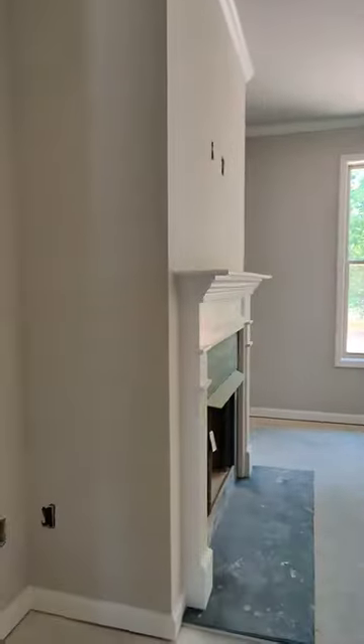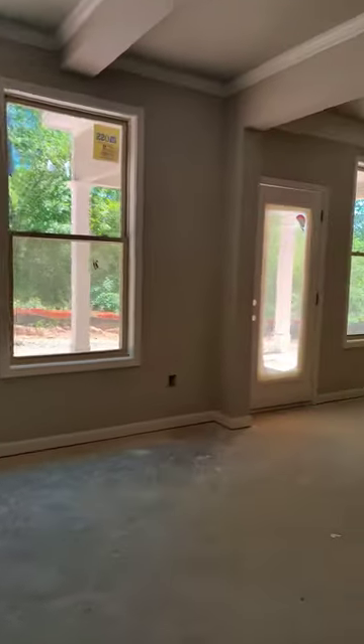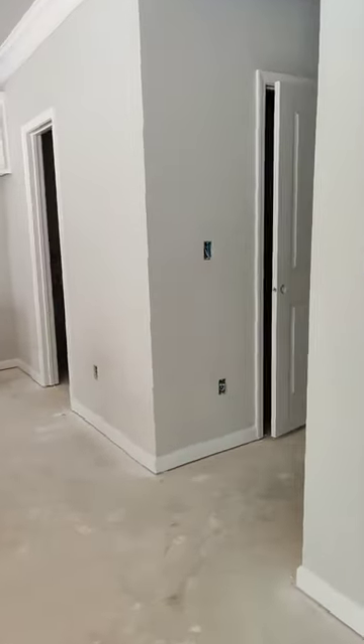And then we have this gorgeous great room that opens up into a beautiful gourmet kitchen — granite countertops, huge island, huge walk-in pantry. This is your powder room right here, and this is your walk-in pantry.